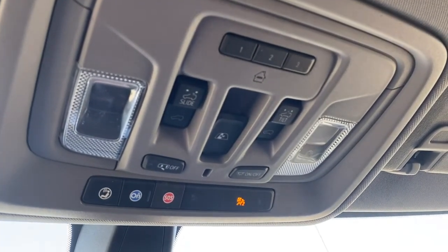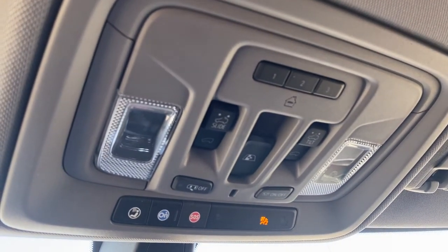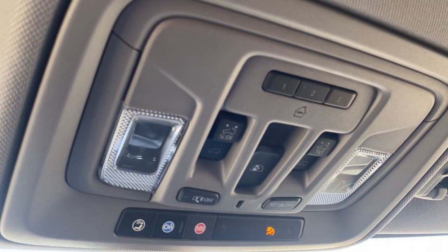Up above we have the programmable garage door opener, rear window slider, power sunroof button, and OnStar.